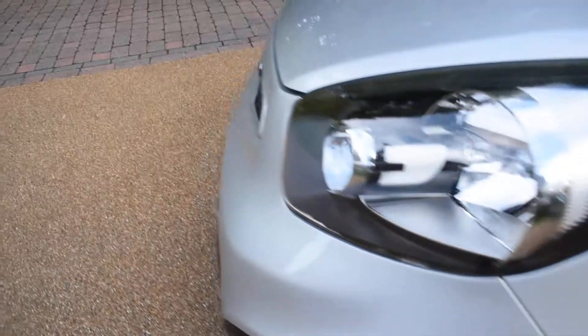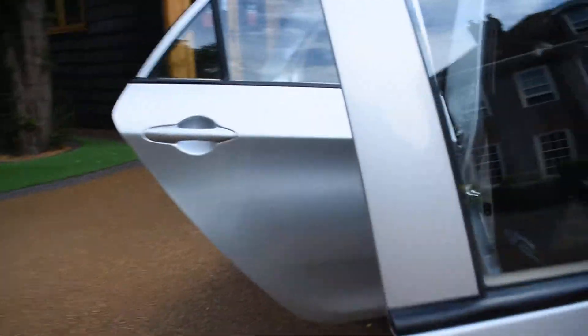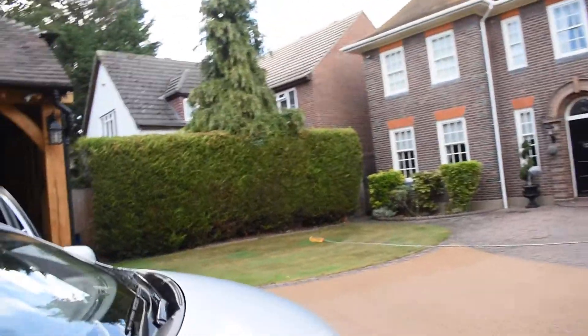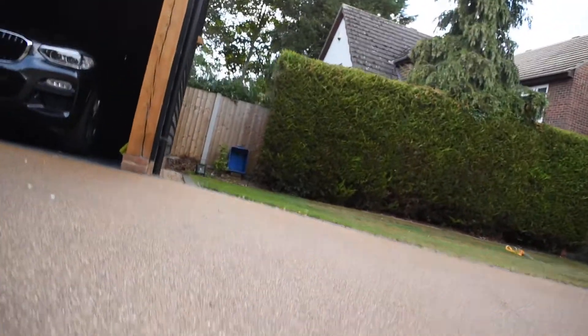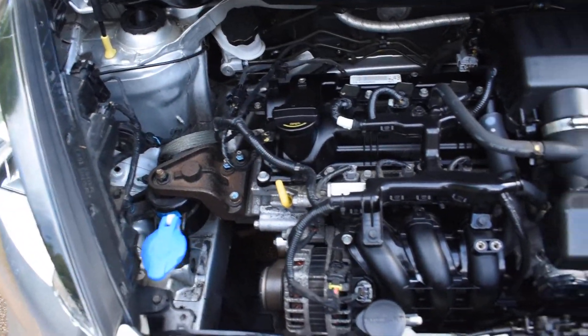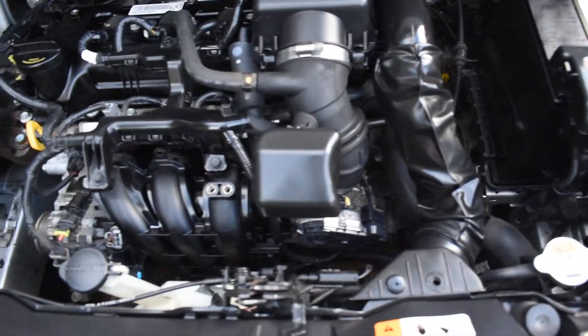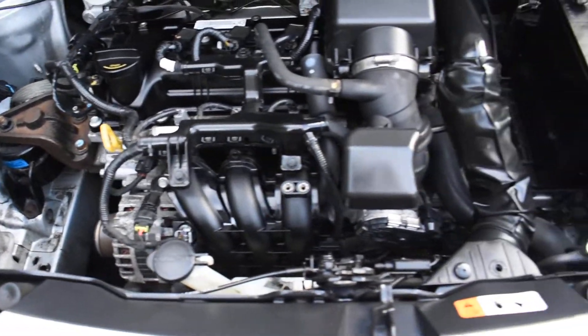I'll just go round and open the bonnet to show you the engine. In here you can see it's all lovely and clean and in super condition. We don't pressure wash our engines — we don't like getting them wet, so we just wipe over all the areas we can get to.